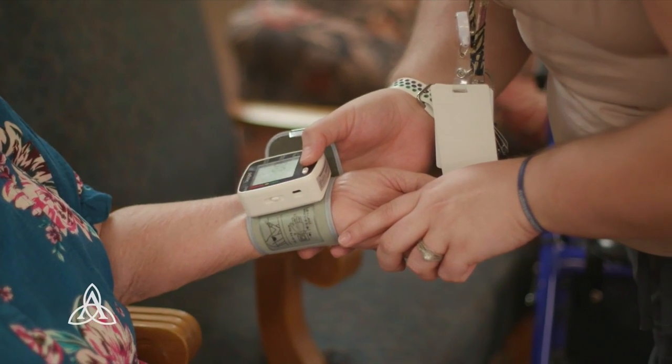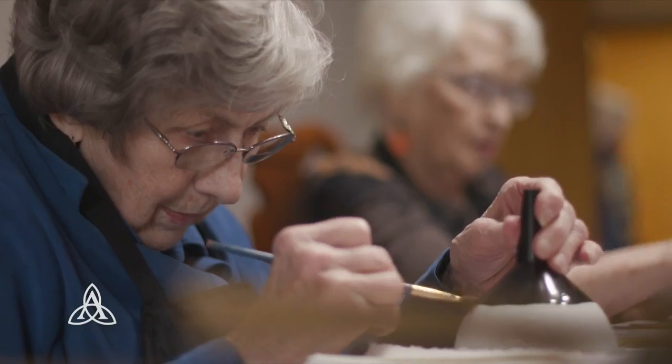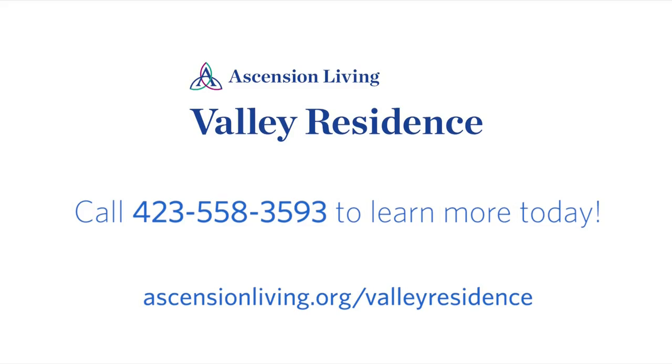I think the importance of memory support programming is the ability to engage the brain in ongoing different ways to keep as many pathways as you can open. Our goal is to know people.